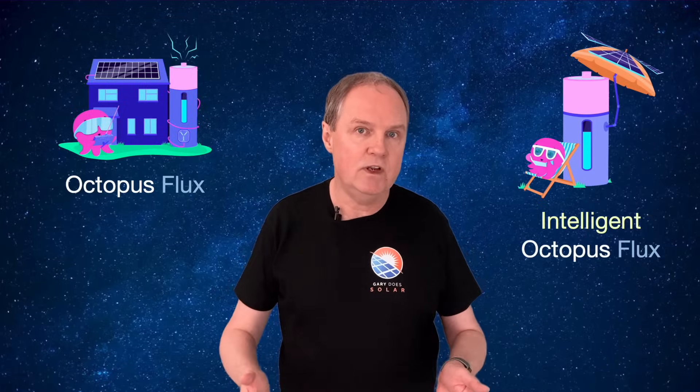If you live in the UK and you're with Octopus Energy, you're spoiled for choice with the number of tariffs they offer. Two of these tariffs are Octopus Flux and Intelligent Octopus Flux. Which of these two tariffs is better for you? That's what we'll be looking at in this video.